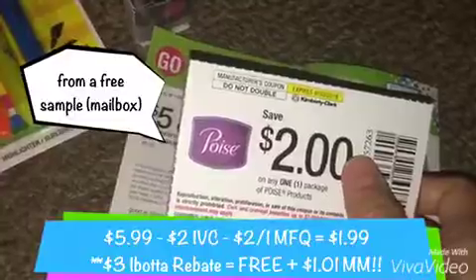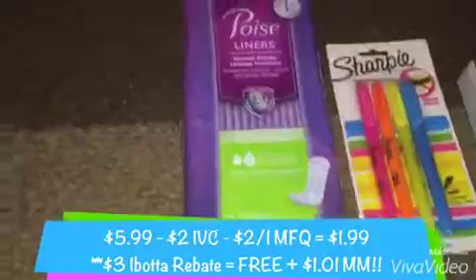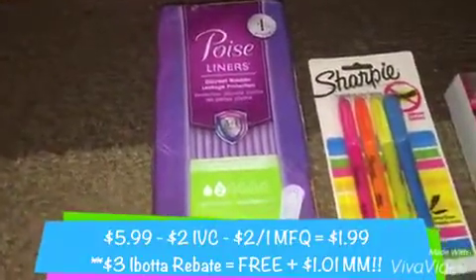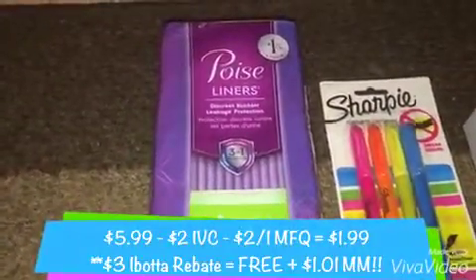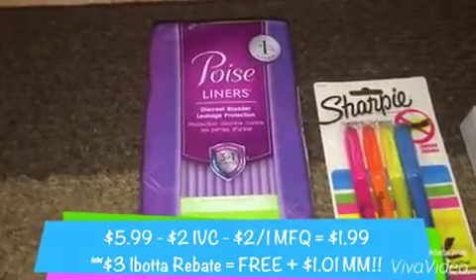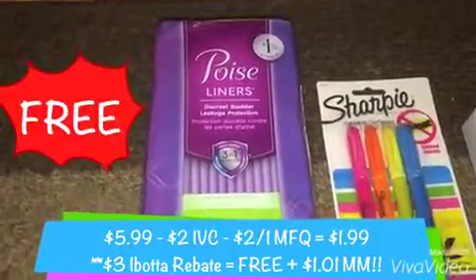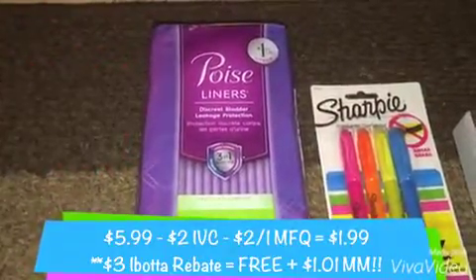That manufacturer coupon was from a free sample sent directly to my mailbox. So all in all, after all the coupons, I paid $1.99. And you might wonder why I bought this — it's simply because there's also a $3 rebate from Ibotta, which made them free plus a $1.01 moneymaker. I've already redeemed that one.